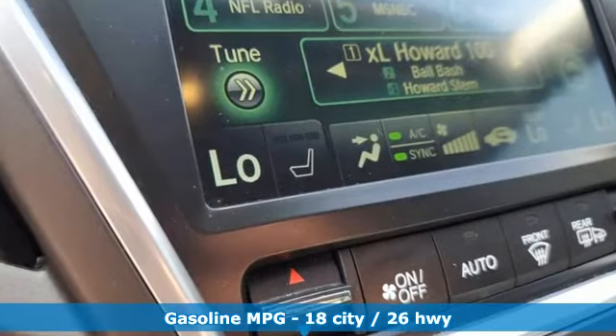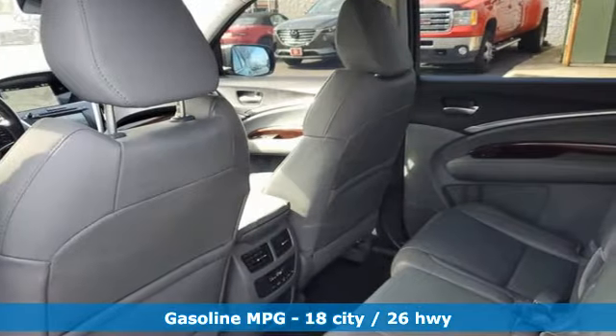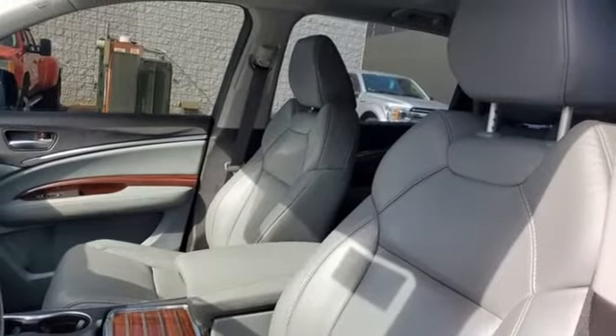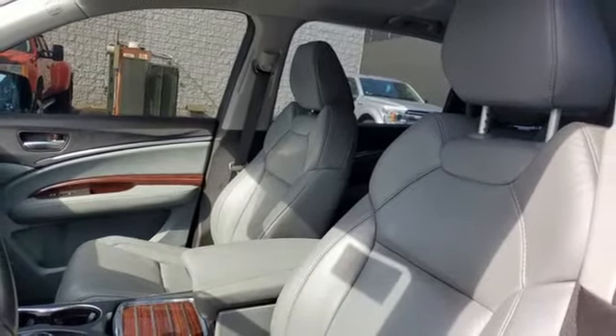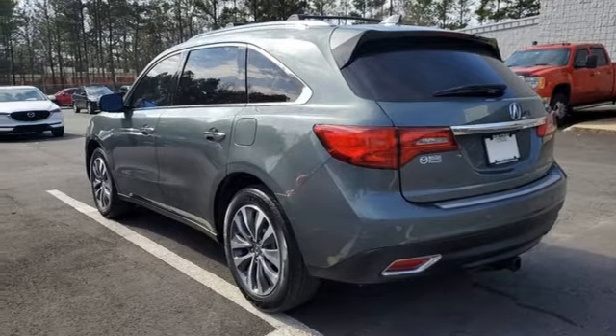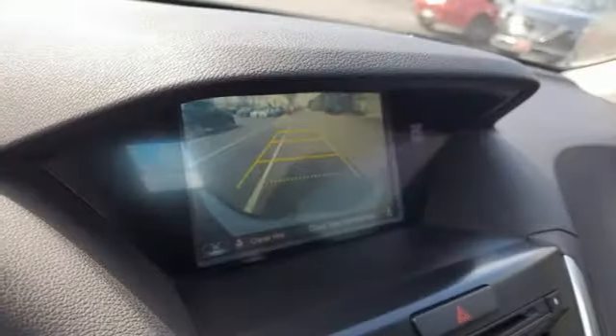V6 engine, 4-wheel drive, streaming audio, memory exterior door mirror settings, front heated leather bucket seats, auto-dimming rear view mirror, AM-FM satellite radio, memory steering wheel settings, dual zone climate control, auto tilt-away steering column, and integrated navigation system.